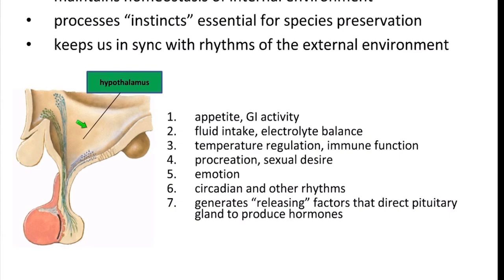The hypothalamus's relationship to the pituitary gland is that it generates releasing factors when it sees changes that need to happen, telling the pituitary gland to make hormones. For example, if you're at an age to grow, it signals the release of growth hormone so you'll get bigger.